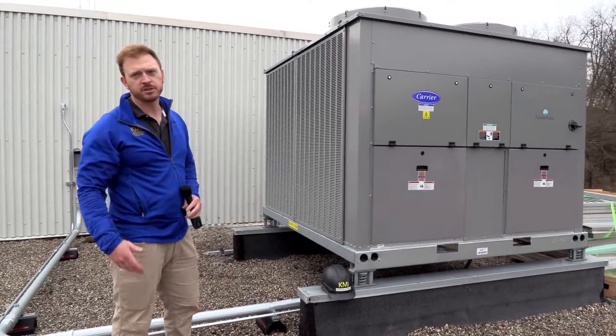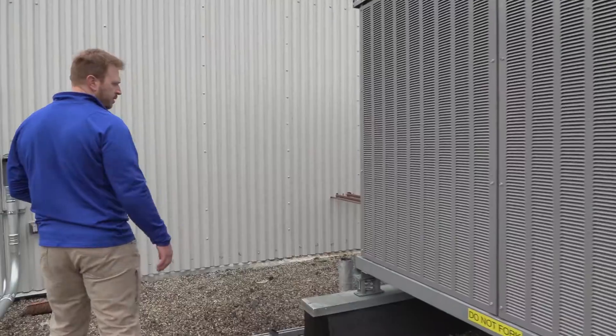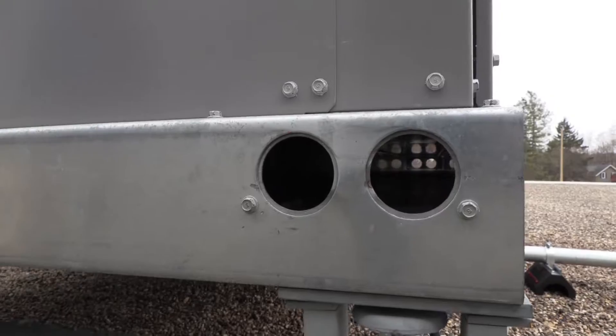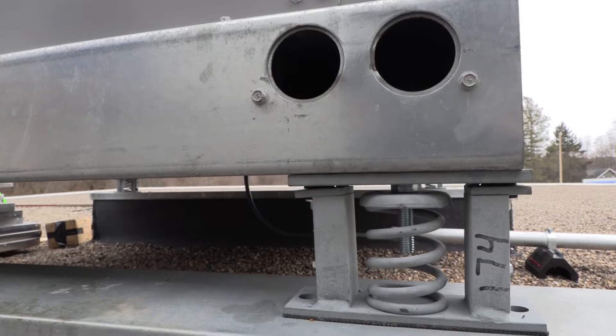We've got a 40-ton split air conditioning unit paired with an indoor air handler inside. We've mounted the unit on vibration isolation springs just to prevent the unit from transferring any vibration to the structure.